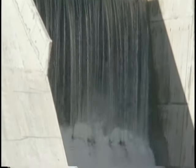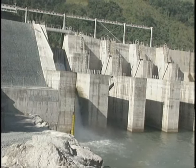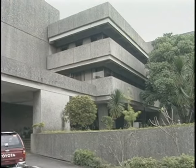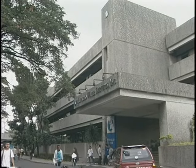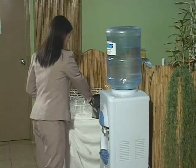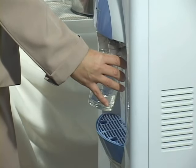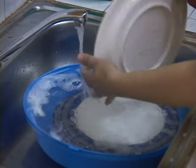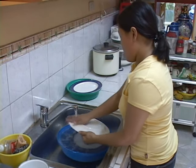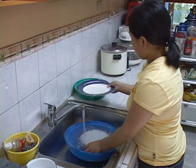Water is a very important part of our lives. Most of the water you use at home comes from privately owned companies like the one in your town. If you are using water from these sources, then you must pay for the water.